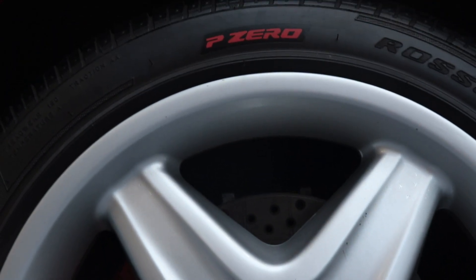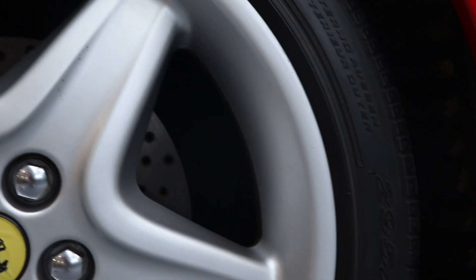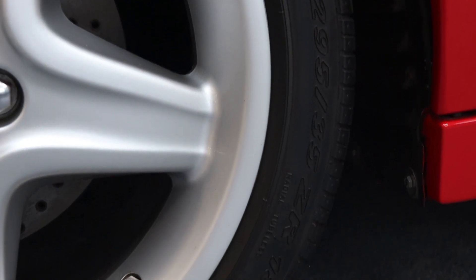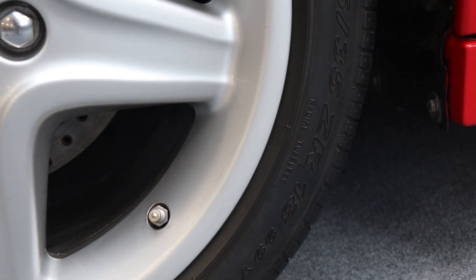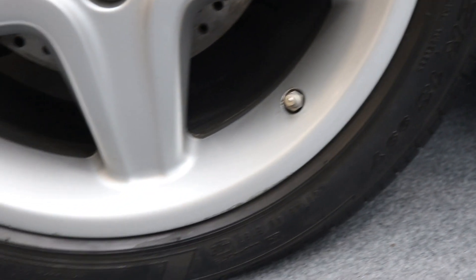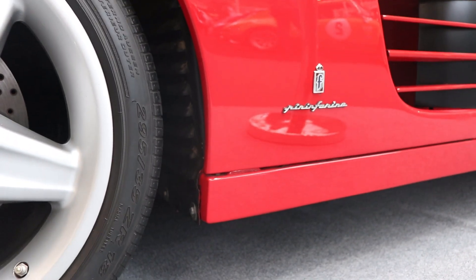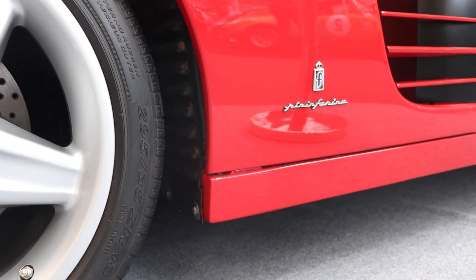The gearbox of the Ferrari Testarossa is a 5-speed manual for all three modifications. And for the car we have here today, the Ferrari 512 TR, you can see the rear tires are 295/35 ZR18, compared with the original Ferrari Testarossa 1984, where the rear tires are 255.